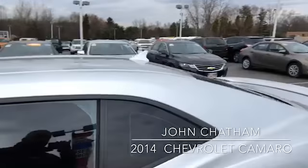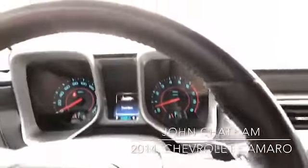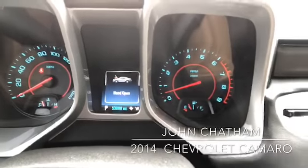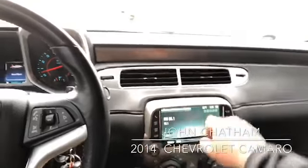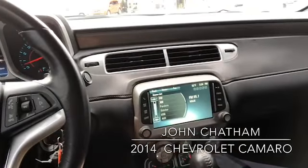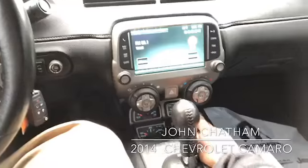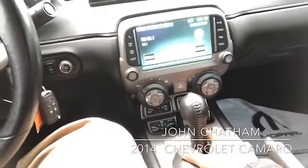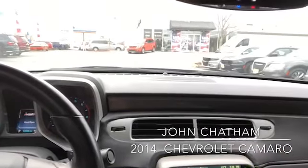Just popping in real quick so you can take a look at the inside. As you can see, it has 53,888 miles on it. It has Chevy MyLink, which includes your normal radio, Sirius XM, USB connectivity, Pandora, and auxiliary. Down here you've got your oil pressure, battery voltage, oil temperature, and transmission temperature — your performance monitors. It also has connected services available, though you do have to pay for them.